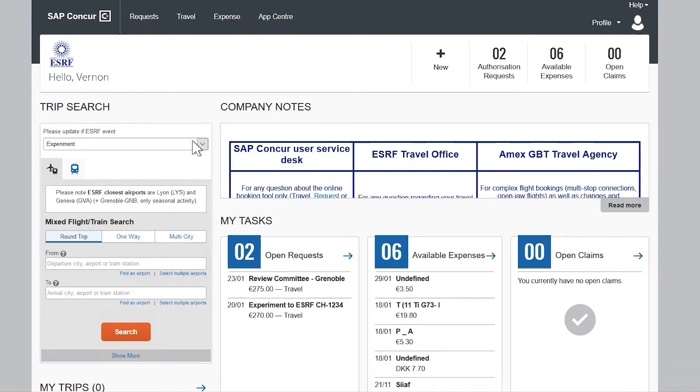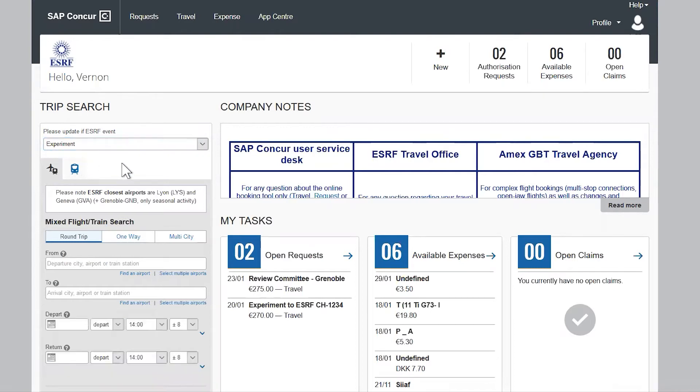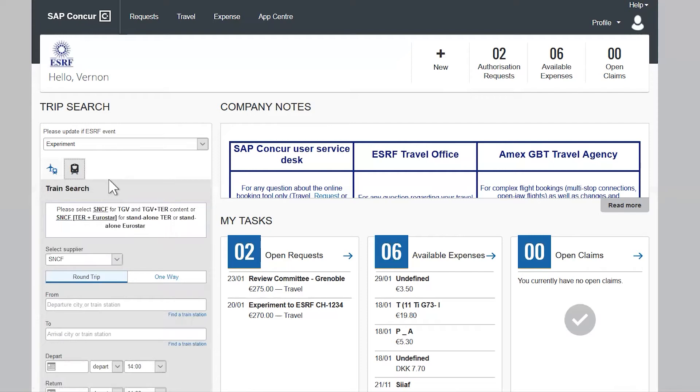By default, the policy which applies is for experiment, so please change it if you are coming for an ESRF event. There are two tabs. In the first one, the application will search available flights and trains, whereas the second tab allows you to search for trains only.